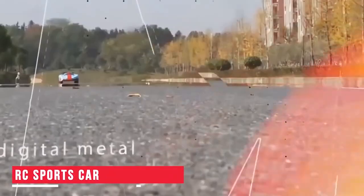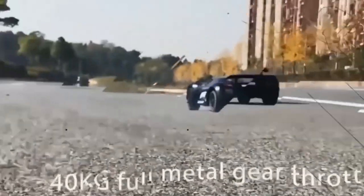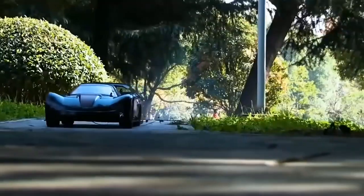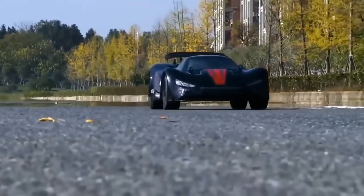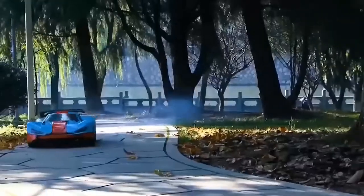Next on our list is this fast and furious RC sports car. When you first look at it, it's difficult to point out that it's an RC car — it is quite bigger in size as compared to other RCs. And the speed — what according to you would be the maximum speed of the car? 20? 30? Maybe 50? Nope.